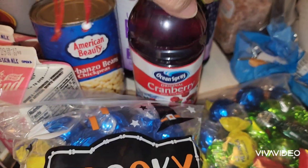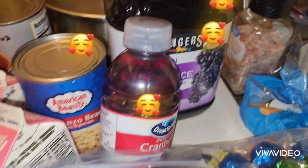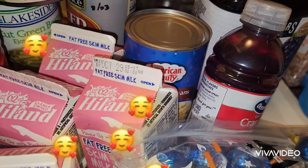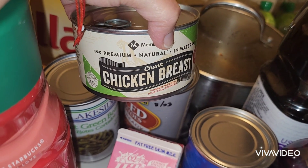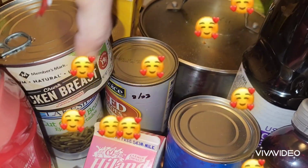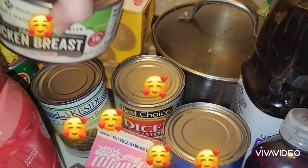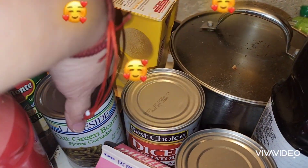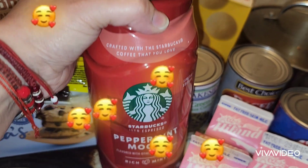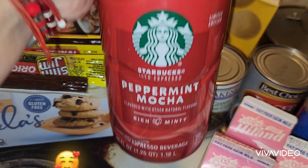A little cranberry juice. They gave us grape juice. Garbanzo beans — I've never had garbanzo beans but I'm gonna try them. Some chicken breast in a can. Some diced tomatoes, chili ready. They gave us a can of cut green beans. One of these Starbucks peppermint mocha flavored with natural flavors.